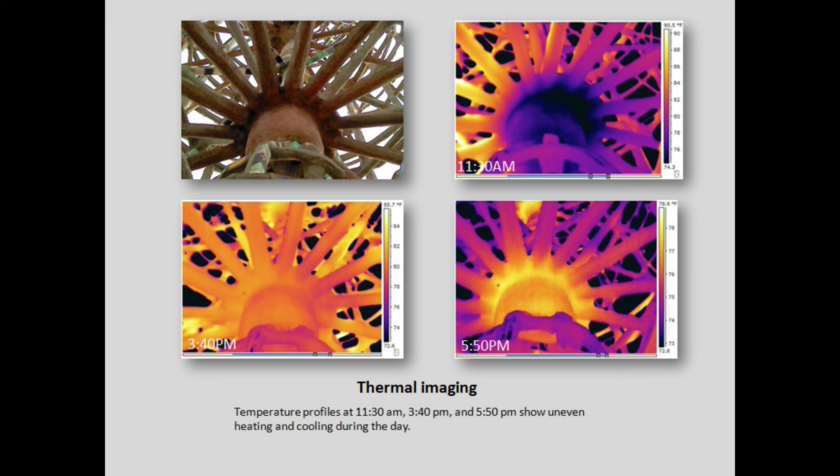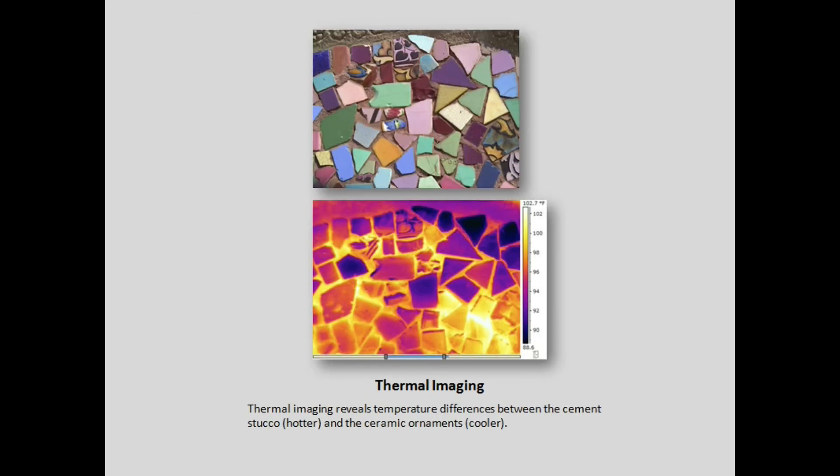This is one example of the thermal imaging we did, and you can see how unevenly the monument heats up and cools down over the course of one day. It is interesting to note that all past treatments have been based solely on the assumption that cracks are caused by corrosion of the steel. Frequent mention of thermal stresses, settling stresses, and wind stresses have been widely ignored. As you can see, the temperature differentials are significant and certainly contribute to stress on the monument. Even in the flat parts on the south wall, you see significant temperature differences between the underlying cement, which heats up much faster, and the ceramic ornaments on top, stressing the interface between cement and decoration.